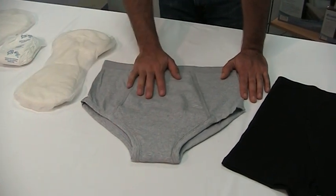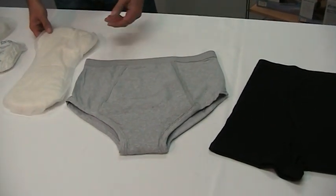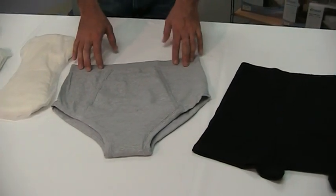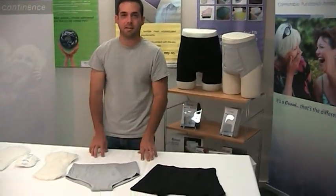What also makes these products so great is that they are reusable, so you don't have to just throw them away, and it doesn't have such a negative effect on the environment. So if you want to check them out, go to ConnieUSA.com, take a look for yourself and see if there's anything that might work for you. Thanks for listening.